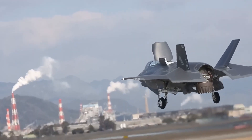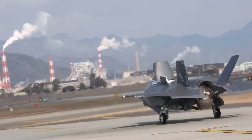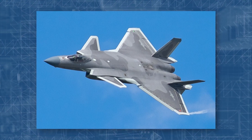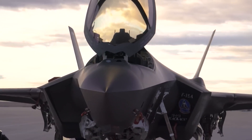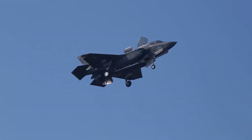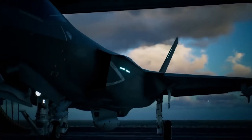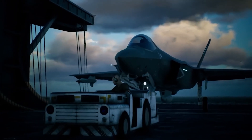As the second true fifth-generation fighter after the F-22, it surpasses contemporary Chinese and Russian fighters such as the Chengdu J-20 and Sukhoi Su-57 in technological prowess. Primarily designed for operation from aircraft carriers, helicopter carriers, and amphibious assault ships, the F-35B also possesses the flexibility to operate from conventional airfields.